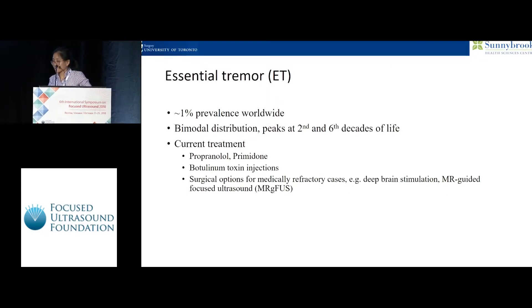Essential tremor is the most common movement disorder. The current treatments include medication, Botox injections, and surgical options available for patients who are medically refractory.